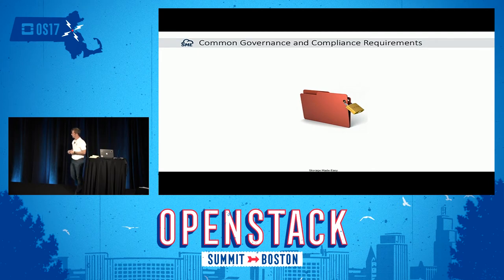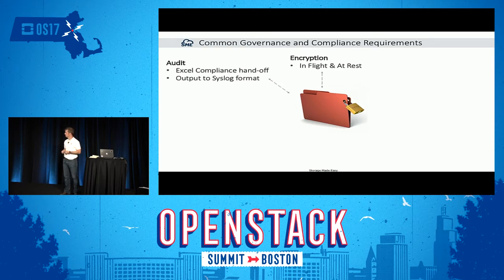We provide governance and compliance requirements, and this often means encryption — encryption in flight and encryption at rest, regardless of storage platform. We provide auditing: who downloaded my file, when, and from where. We can provide your compliance department with easy filtered data and Excel file output, as well as external syslog servers for long-term archiving and search.